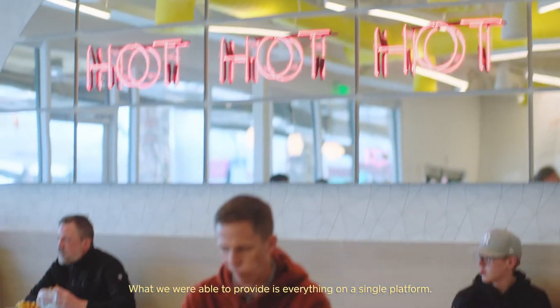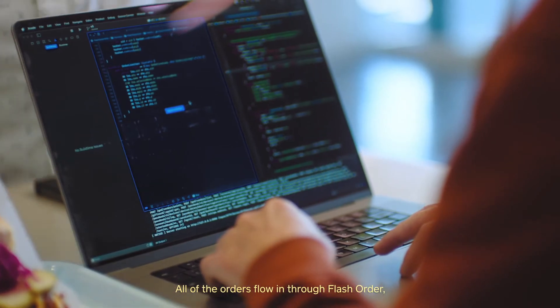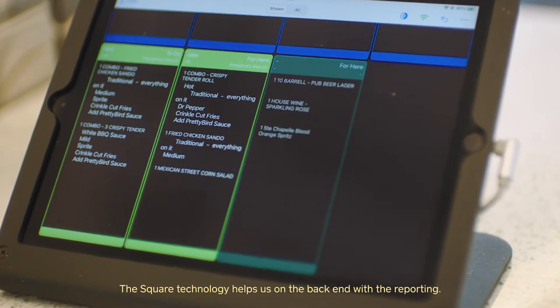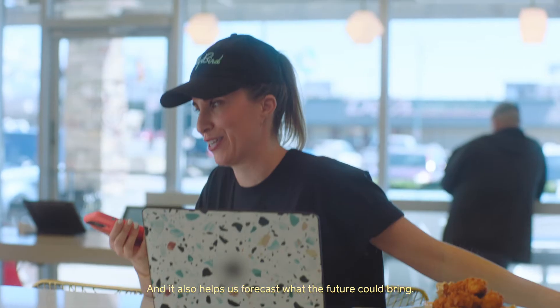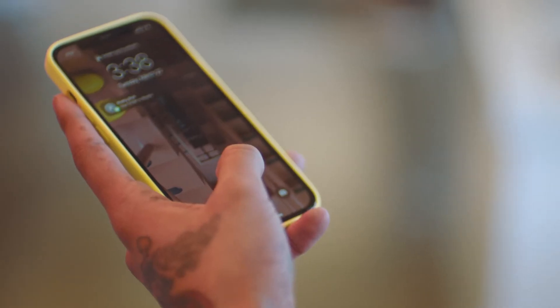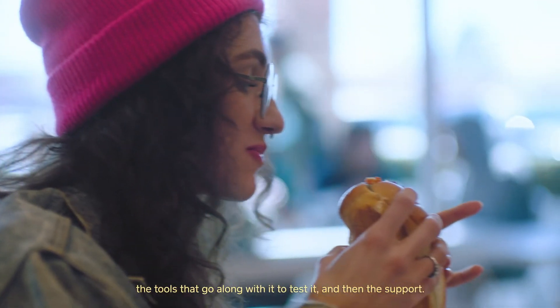What we were able to provide is everything on a single platform — all of the orders flowing through Flash Order from the kiosk perspective through to the Square backend. The Square technology helps us on the backend with the reporting, and it also helps us forecast what the future could bring. Square's definitely the top of the list for the quality of what they're putting out, the tools that go along with it to test it, and then the support.